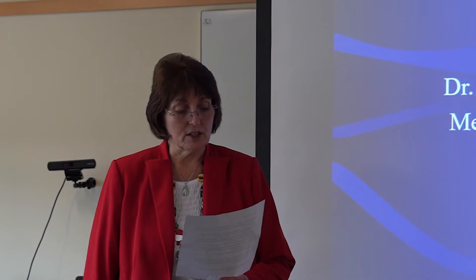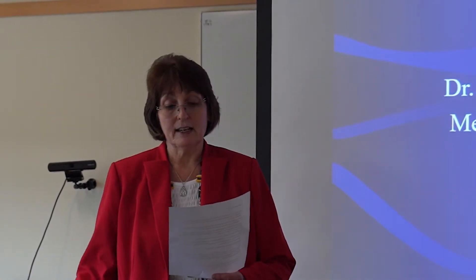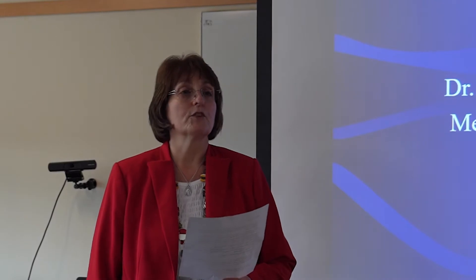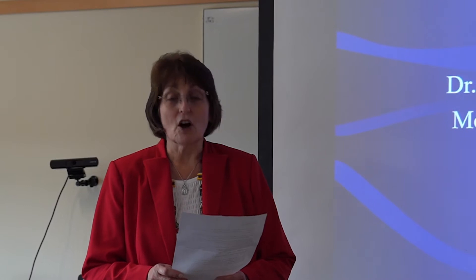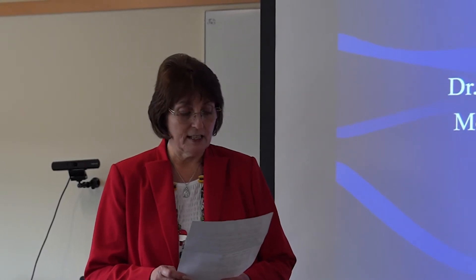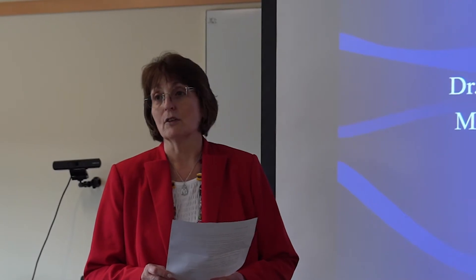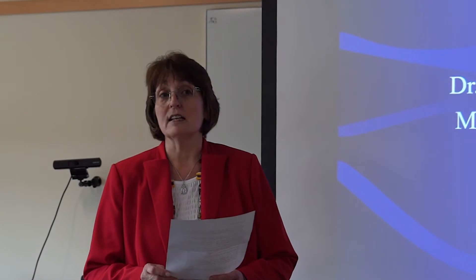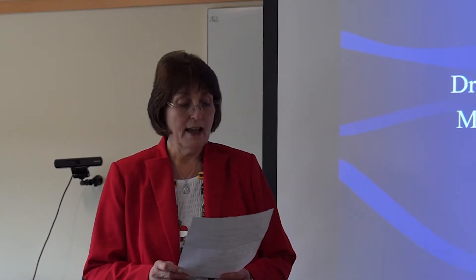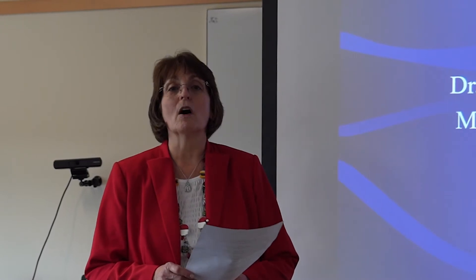We have a terrific program for you today. Our guest physician is Dr. Michael Ferguson and his topic is minimally invasive heart pumps for critically ill cardiac patients. Dr. Ferguson joined Concord Hospital in 2015. His specialties are cardiology and interventional cardiology. He is board certified in cardiovascular disease, internal medicine, and interventional cardiology. Please join me in welcoming Dr. Michael Ferguson.